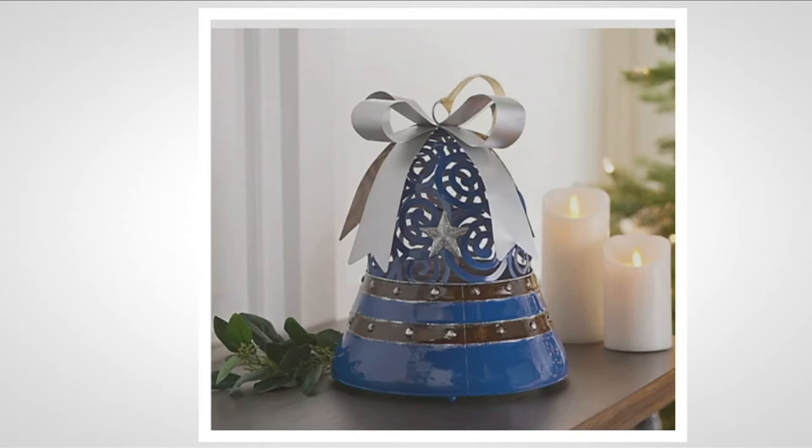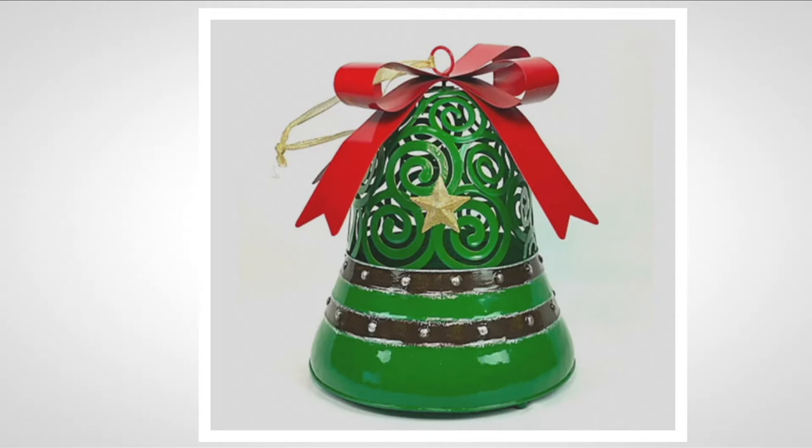Let me go through our choices and some of the details so you can decide which one is your favorite. On screen is the blue bell with the silver bow and silver detailing — silver stars around the top, a gorgeous antique band around the center with silver studs. What's really special about all of these is they are illuminated from within by LED light with a six-hour timer. You just need to pop three AAA batteries in, so don't worry about cords — you can use them virtually anywhere.